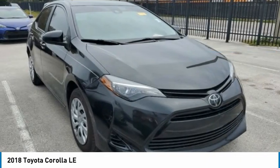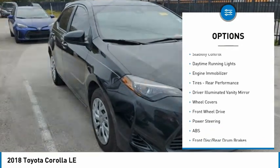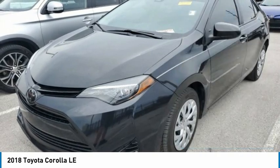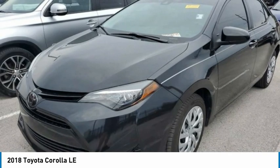Here are some of this vehicle's great options: tire pressure monitor, heated mirrors, brake assist, traction control, stability control, daytime running lights, engine immobilizer, tires, rear performance, driver illuminated vanity mirror, wheel covers.